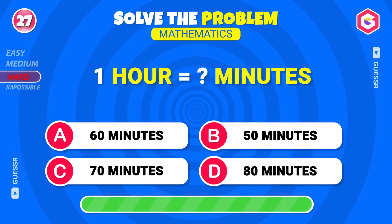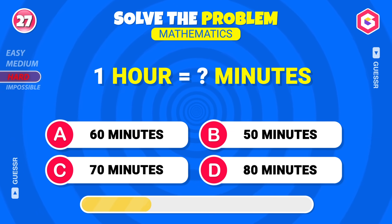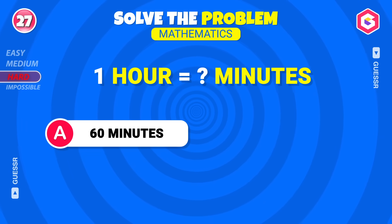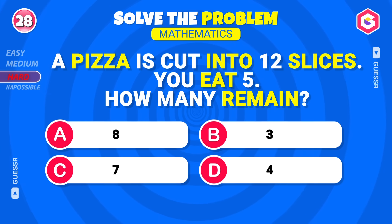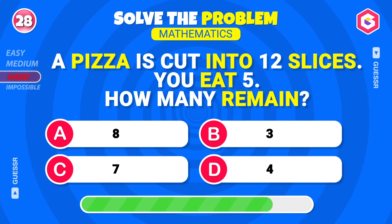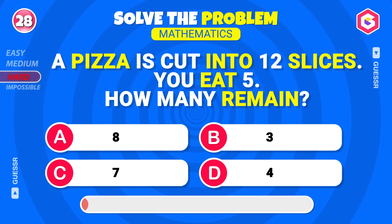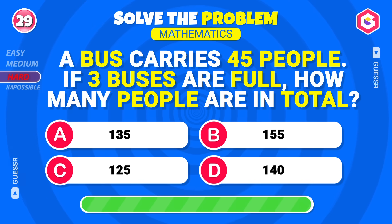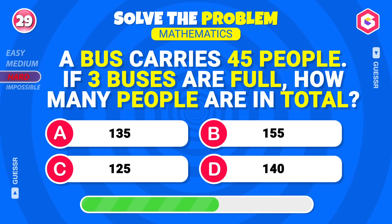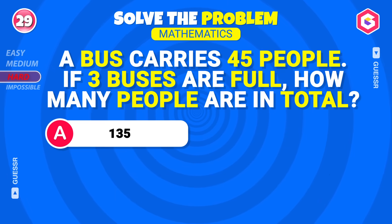How many minutes are there in one hour? Sixty minutes, correct! A pizza is cut into twelve slices — you eat five, how many remain? Seven, spot on! A bus carries forty-five people — if three buses are full, how many people are there in total? One hundred thirty-five! That's right!